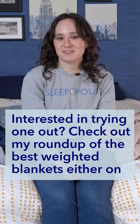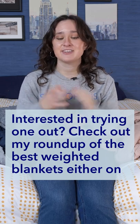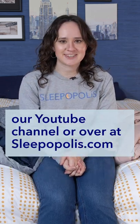Interested in trying one out? Check out my roundup of the best weighted blankets either on our YouTube channel or over at sleepopolis.com.